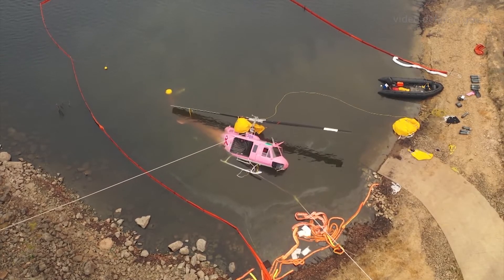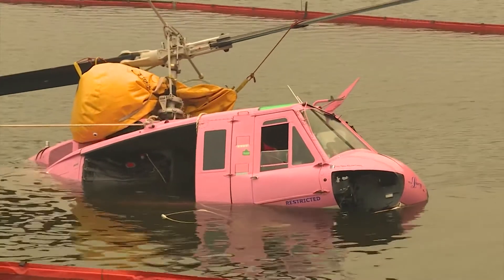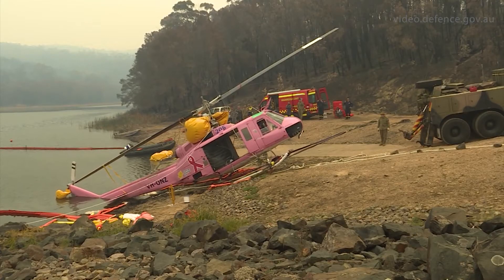Following an engine failure, the pilot of a UH-1H helicopter, registered Oscar November Zulu, used his recent HUET competency to escape from his submerged helicopter when it collided with water during firefighting operations near Eden on the New South Wales far south coast in 2020.